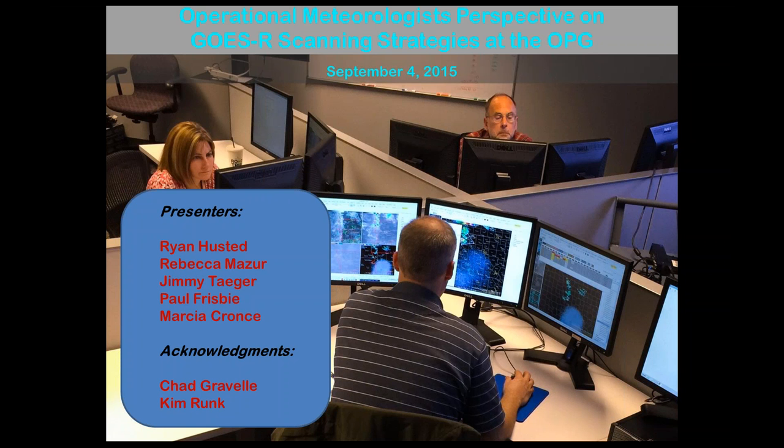This presentation is going to be given by Ryan Huston, Rebecca Major, Jimmy Tager, Paul Frisbee, and Marsha Kranz. They were five of the 17 participants that came to the Operations Proving Ground to evaluate one-minute satellite imagery with a variety of forecast tasks.